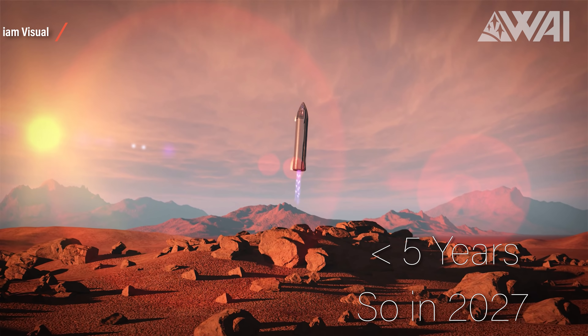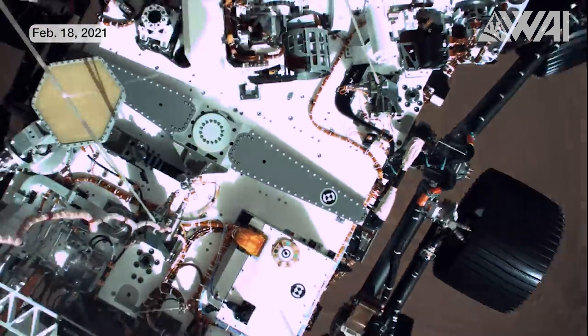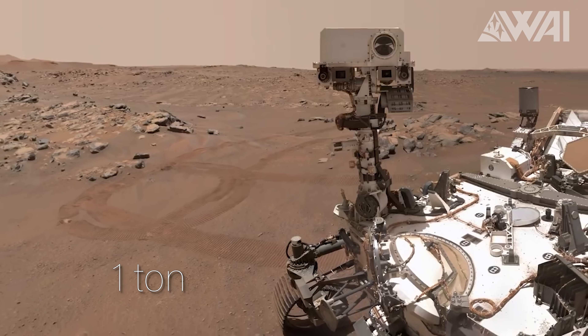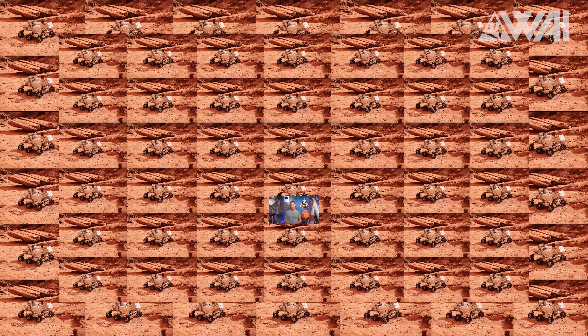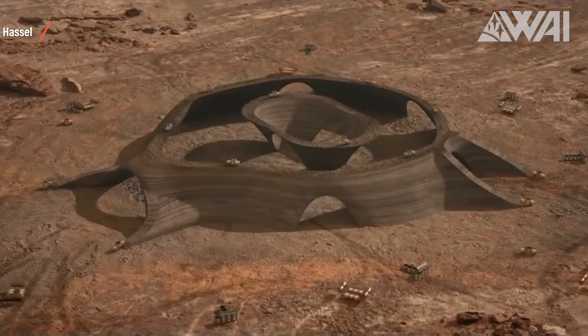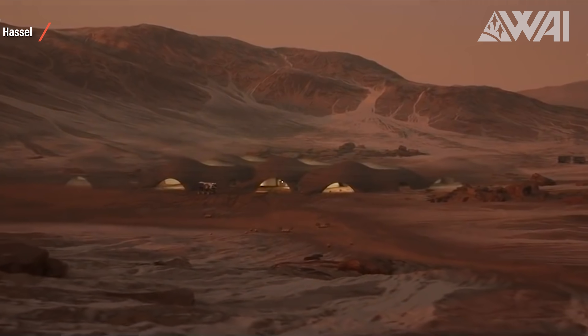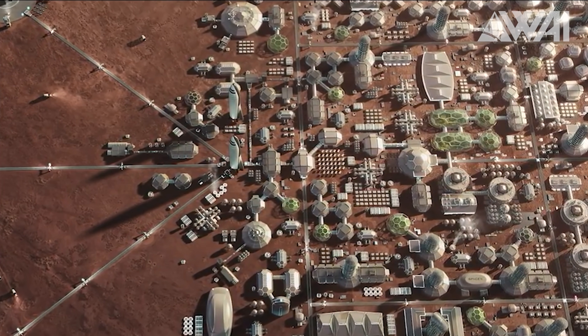Musk said he would be surprised if SpaceX wasn't landing a Starship on Mars within five years — that's 2027. That's the capability of launching and landing at least 100 tons of payload towards and to the surface of our neighboring planet. In comparison, Perseverance, the latest Mars rover and an incredible achievement for space exploration, weighed a little over one ton. Imagine a Starship deploying at least 80 of those rovers on Mars in a single flight and for far less money. The goal is to build a colony — a self-sustaining city — with the prospect of becoming the first real foothold on another planet. Multi-planetary. And for all this, SpaceX needs a radically new development facility. That is Starbase.